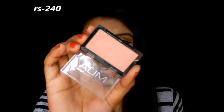The next blush is the MUA Makeup Academy Blusher in shade 02. It's a pretty peach shade that I absolutely love. This peach color looks good on fair to medium skin tones, but may not suit deeper skin tones as well. I forgot the exact price — I got it from Flipkart — and I will write it on-screen and in the description box below.